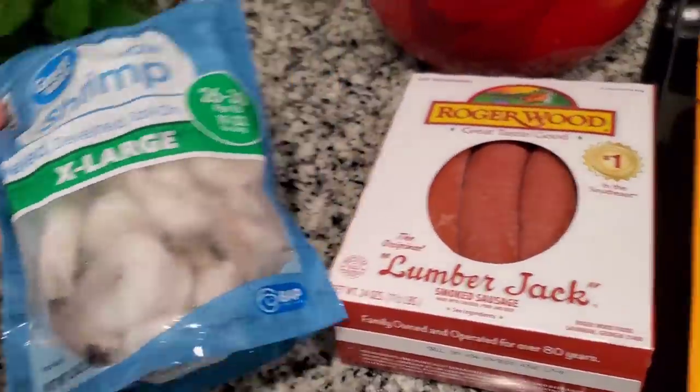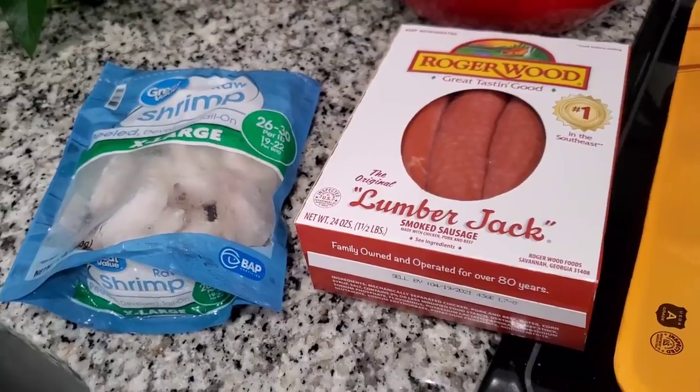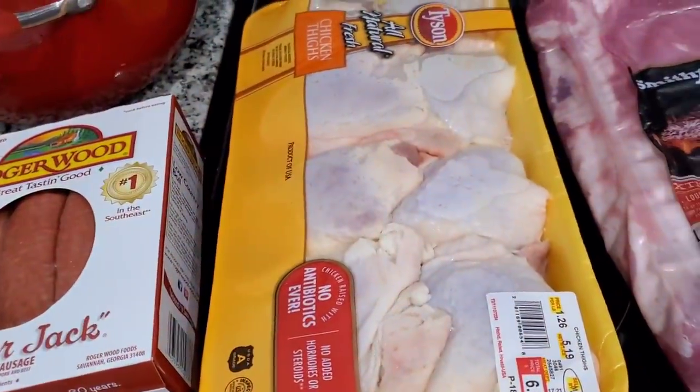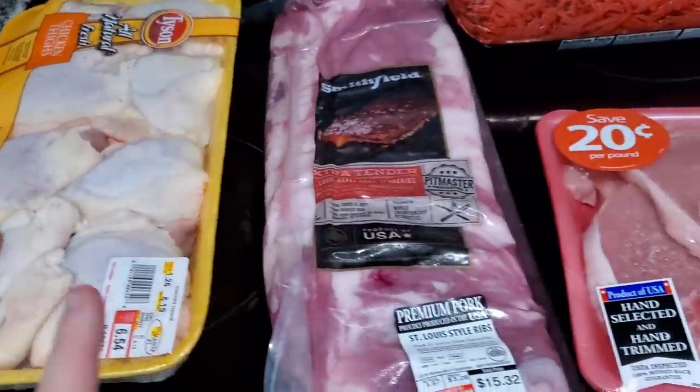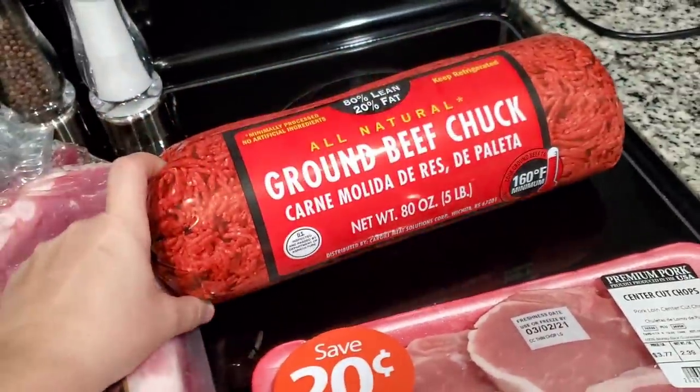So let me go ahead and show you what we're going to have to eat. Starting over here we have some shrimp, some sausage. We've never tried this but Dylan plans on doing like a shrimp boil with it. We also have some chicken thighs here and this will make two dinners. Some ribs, pork chops, and five pounds of ground beef.